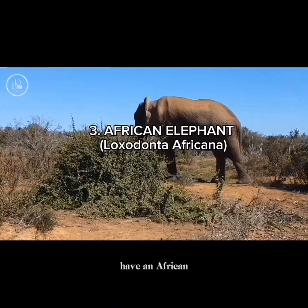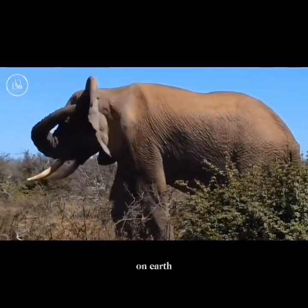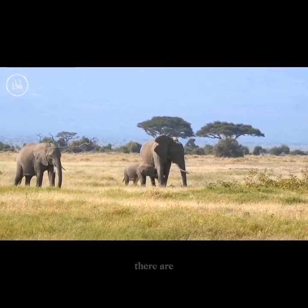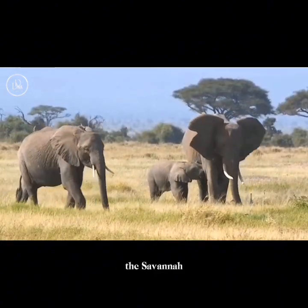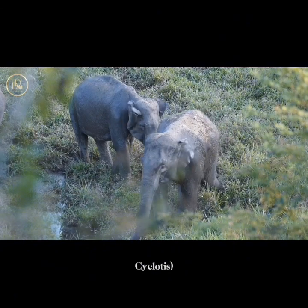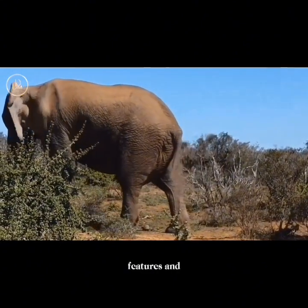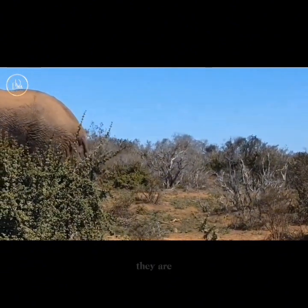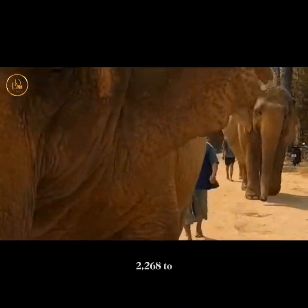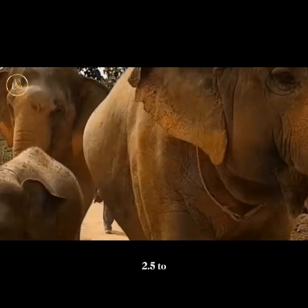At number three, we have the African elephant, Loxodonta africana. These are the largest land animals on earth and are known for their intelligence, social structure, and iconic long tusks and trunk. There are two main species: the savannah elephant, Loxodonta africana africana, and the forest elephant, Loxodonta africana cyclotis. African elephants are characterized by their large size and distinctive features. Males weigh between 5,000 to 14,000 pounds — that is 2,268 to 6,350 kilograms — and stand around 8.2 to 13 feet, that is 2.5 to 4 meters tall at the shoulders.